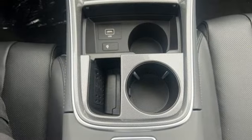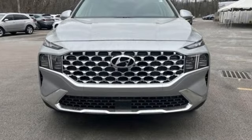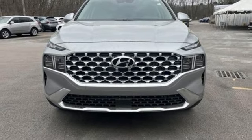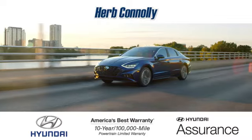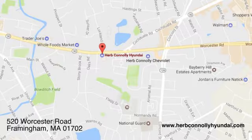Hyundai's attention to detail means a better driving experience for you. If you've been waiting for the perfect time for a test drive, the time is now. Experience it today. Call, click, or stop in and see us today. We're conveniently located at 520 Worcester Road in Framingham, Massachusetts.